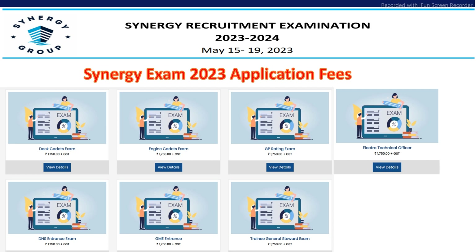Coming to examination fees, the examination fee for all the exams is Rs. 1750 plus GST as your examination fee for the Synergy exam.